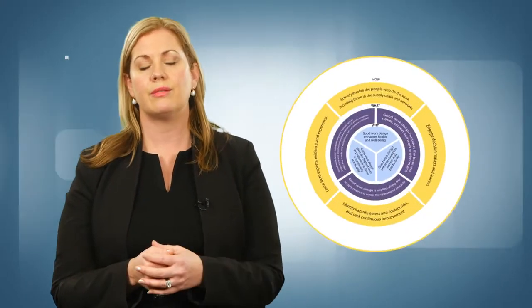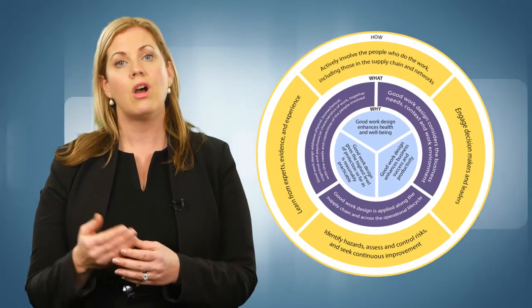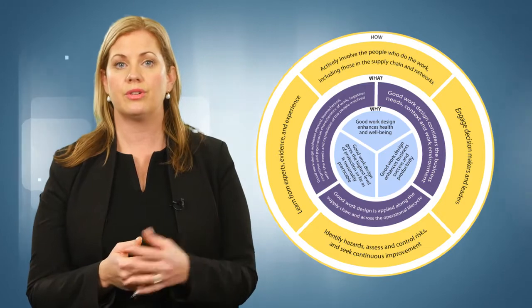To assist with planning and implementing good work design, work health and safety regulators, unions and employer groups nationally have agreed on ten good work design principles. Let's look at the ten principles and how they've been applied at two workplaces: Holy Cross Laundry and Burstow's Funeral Home.